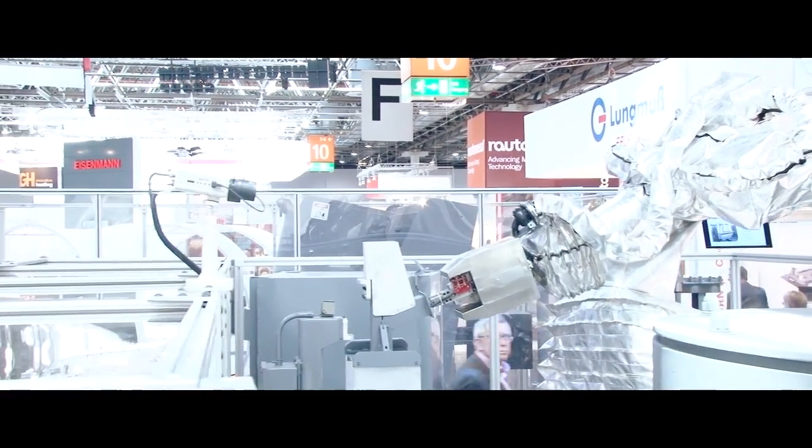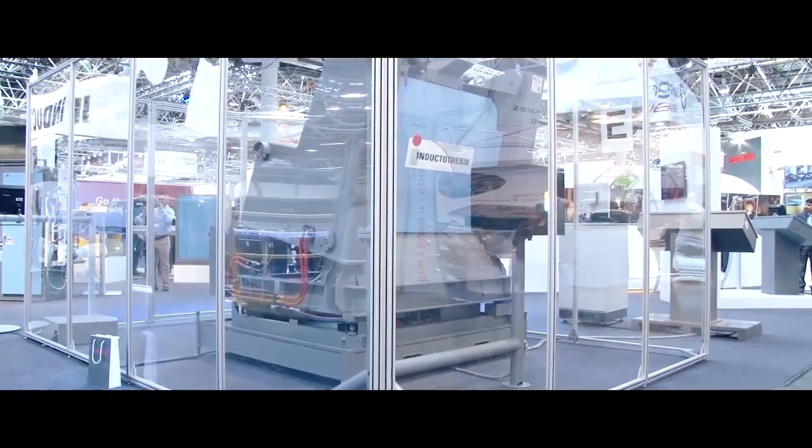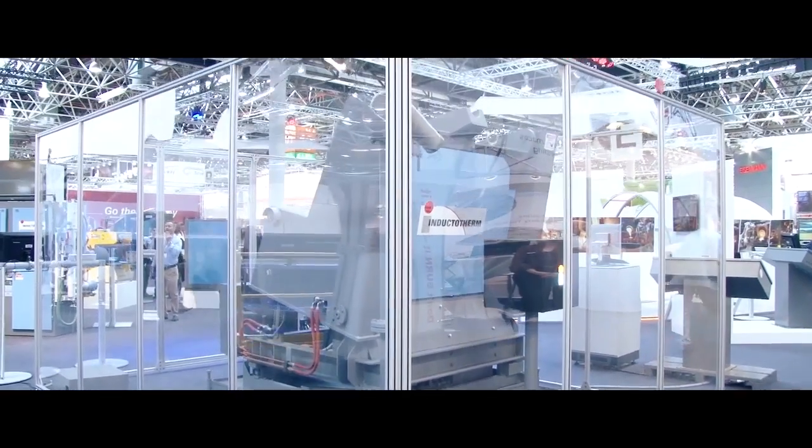We also have a tilt-pour system focused on the turbocharger manufacturing market, where precise temperature control is required. We melt in one furnace and pour from the other furnace, which is exactly what turbocharger manufacturers are asking for.